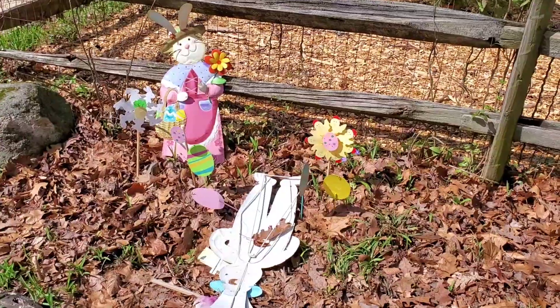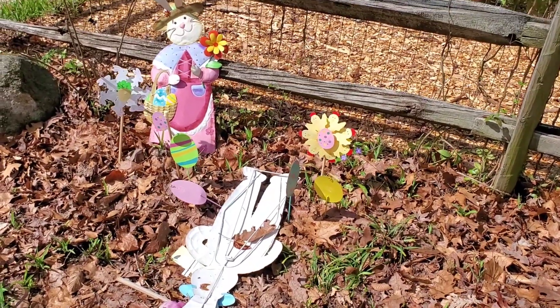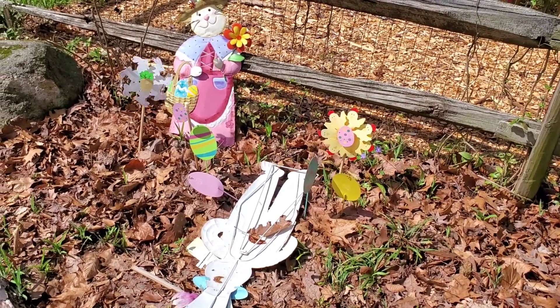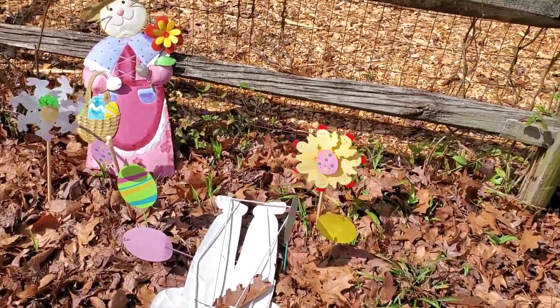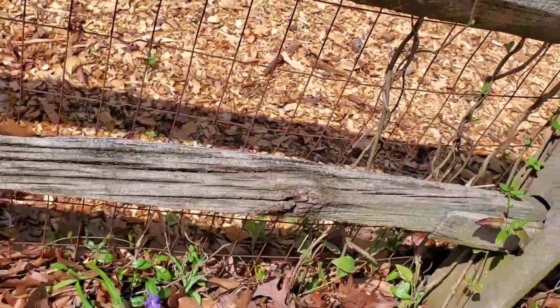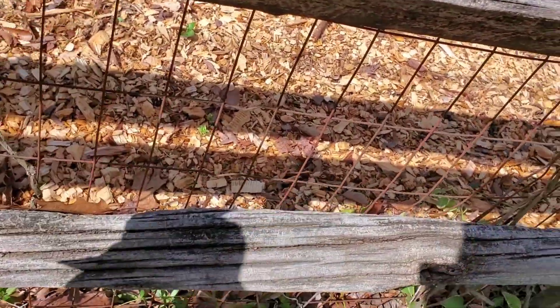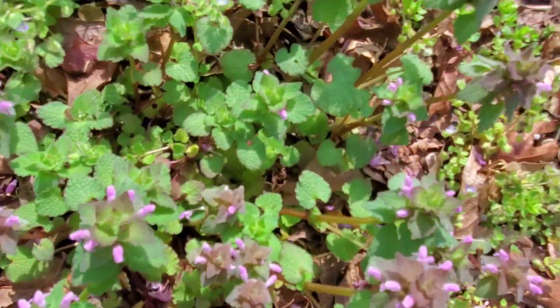We see lots of spring decorations. Let's see if the wind makes these move — oh, there goes one. They were spinning and it knocked one of the bunnies down. Round and round and round. Oh, Mr. Rabbit, there you go. He says welcome spring!